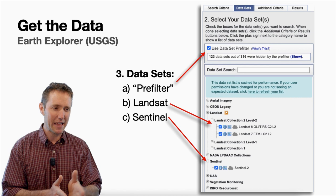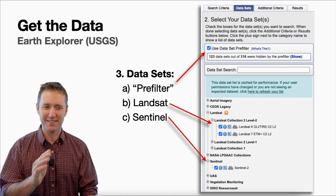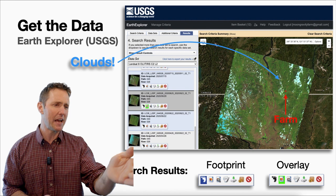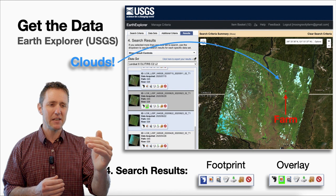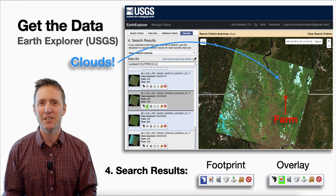You'll be able to check Landsat and Sentinel — there are other datasets available too, but those are all you need. When you get to the results, click on the footprint or overlay buttons to see where that satellite image is. The satellite covers a vast area — northern Washington and Idaho as well as southern British Columbia. You can click on overlay, zoom in on your farm, and see if a cloud is covering it or not. Then download the results that don't have cloud cover over your farm.